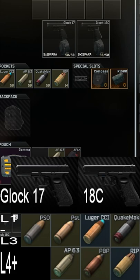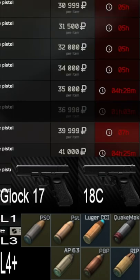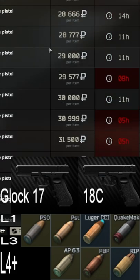Today we're going to look at these two pistols. You can see the ranking of the ammo in my pocket, left to right — always use RIP when you have it. The difference between the Glock 17 and 18C is the price: the Glock 17 goes for 16k and the 18C goes for 37k by traders.